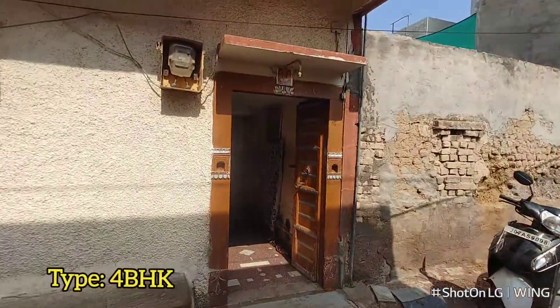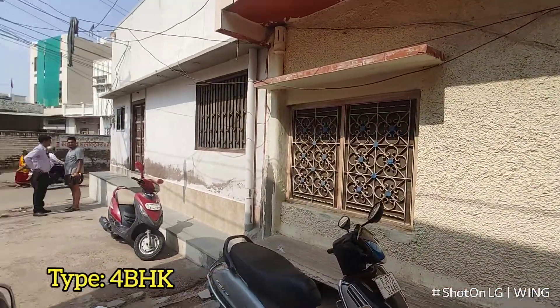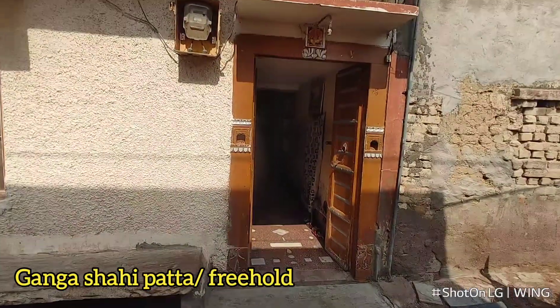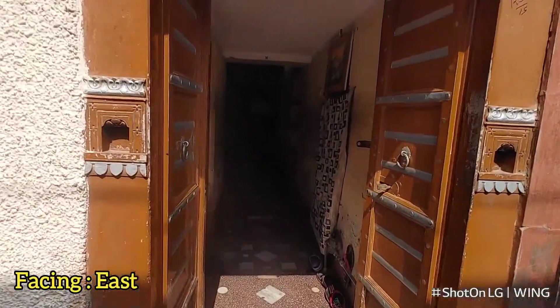If you talk about the size of the plot, it is 15 by 45 square feet. This is a 4BHK area. You can find Freehold Pata, which is called Gangashai Pata in local language.